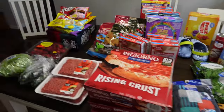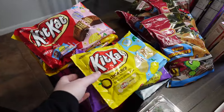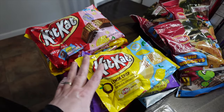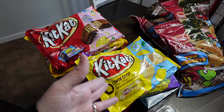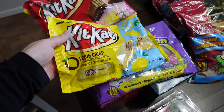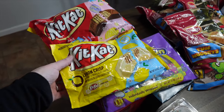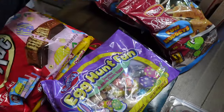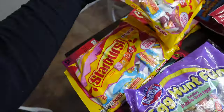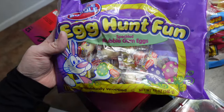I had some money that people donated to buy candy for our egg hunt, so I spent that money plus a little extra. I thought these Lemon Crisp ones were interesting — I think we've had the Key Lime ones. I also got regular Kit Kat, some Starbursts — two packs — and some bubble gum.